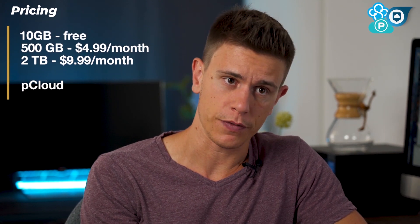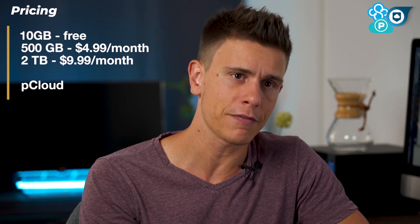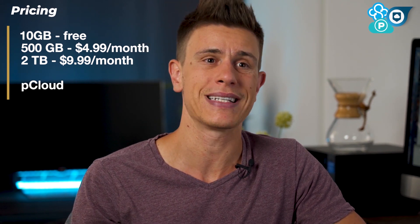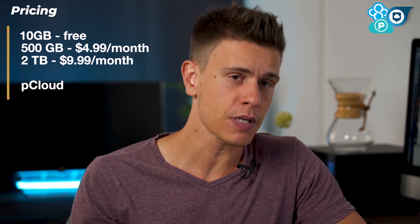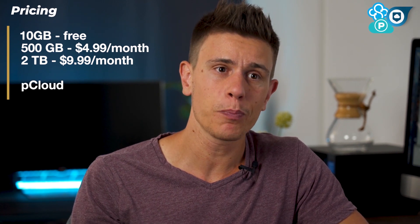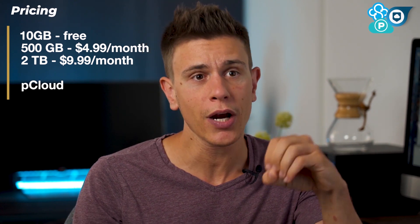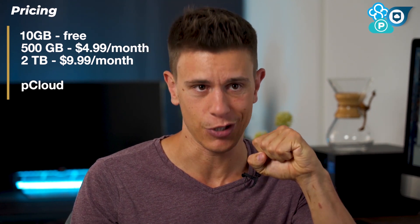We'll start with pricing. pCloud offers 10GB of storage for free. Paid plans start at $5 per month for 500GB, or $3.99 per month if you sign up for a year in advance. You can also get a lifetime subscription for a single payment of $175. Upgrading to 2TB will cost you $10 per month or $350 for life.